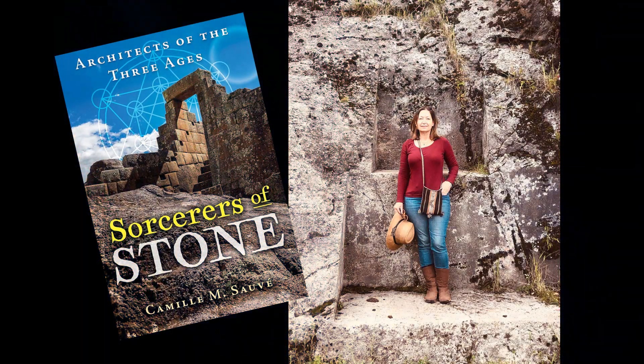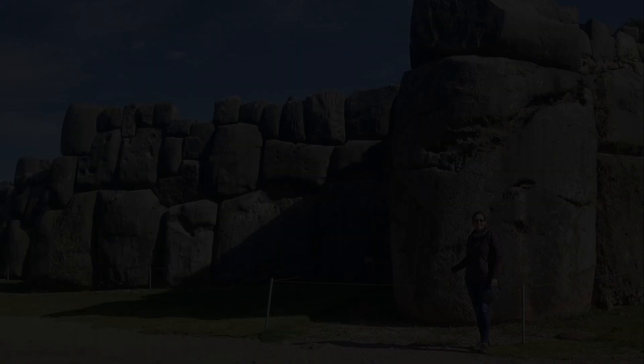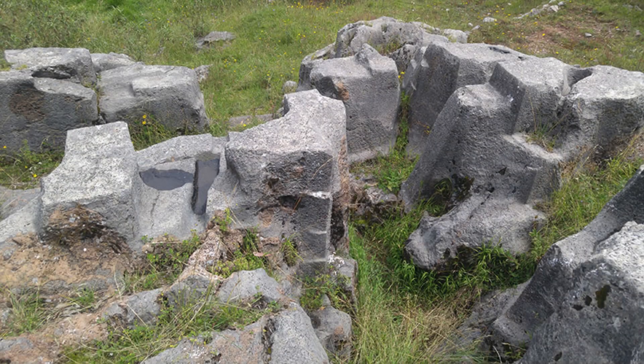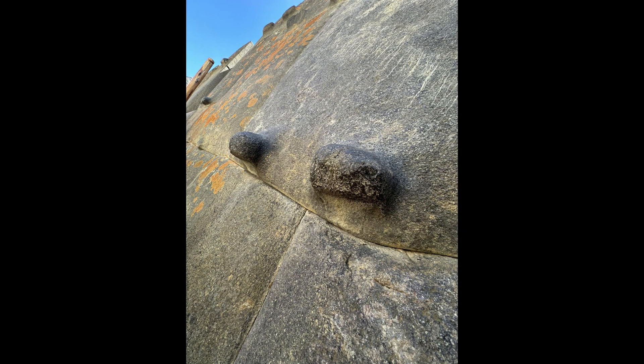Hello, ancient civilization buffs. My name is Camille Sauve, author of the book Sorcerers of Stone, Architects of the Three Ages, and today I have a highly controversial, if not actually taboo, subject that I would like to have a conversation about. You might be asking yourself, whatever can be that controversial when examining ancient sites?